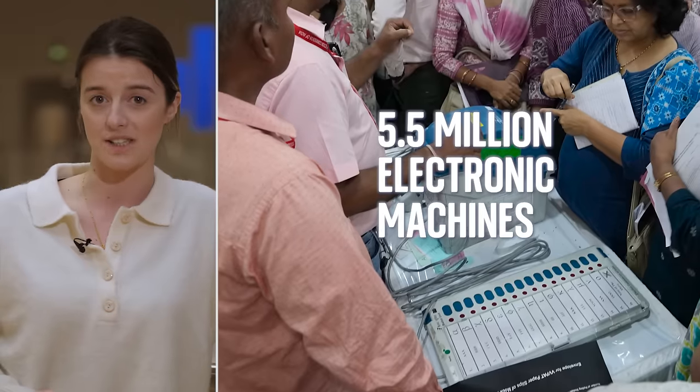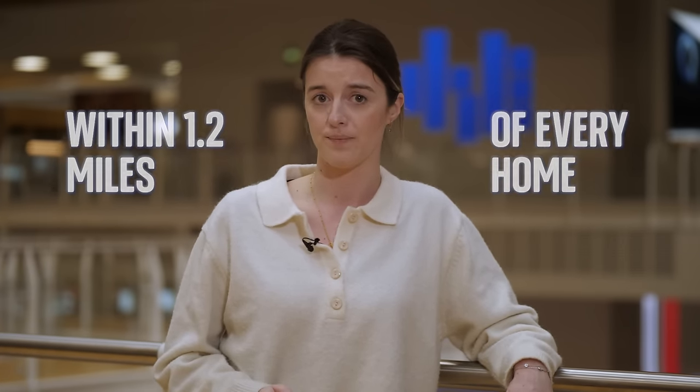And instead of paper ballots, people in India will be voting on 5.5 million electronic machines. Electoral rules say there must be a polling station within 1.2 miles of every home, and in a country like India, that can be pretty difficult.